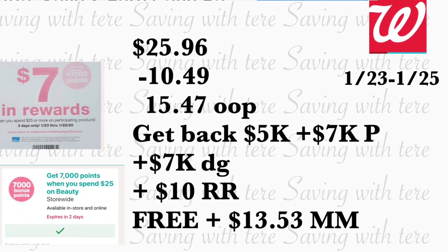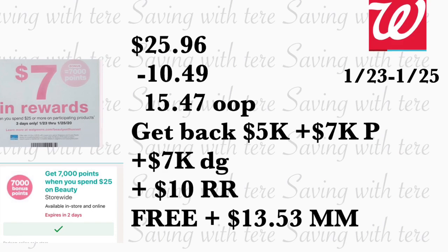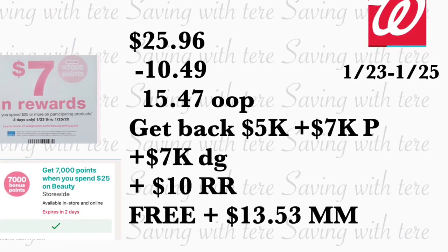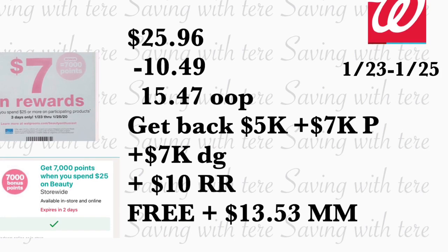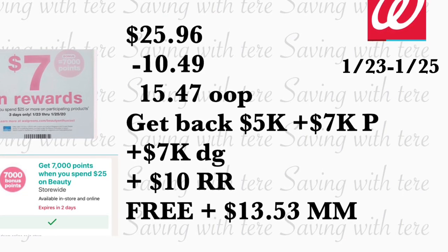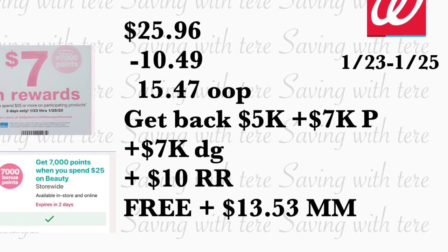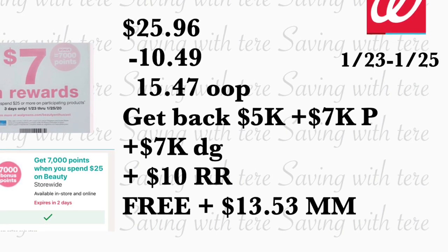The total for these products should be $25.96. With digital coupons and insert coupons, you have a total of $10.49 in coupons. If you're using only digital coupons for the Soft Soap and Irish Spring, your out-of-pocket total should be $15.47. Use any Register Rewards to lower that. You'll get back 5,000 points for the body wash, 7,000 points for the perk, 7,000 points for the digital coupon, plus a $10 Register Reward — making this deal totally free with a $13.53 money maker.